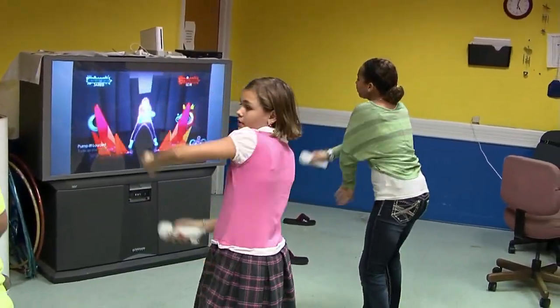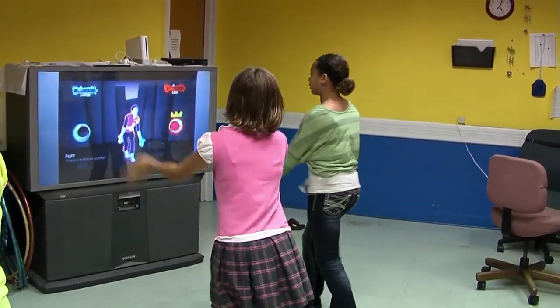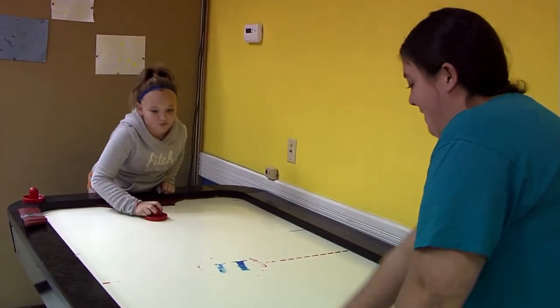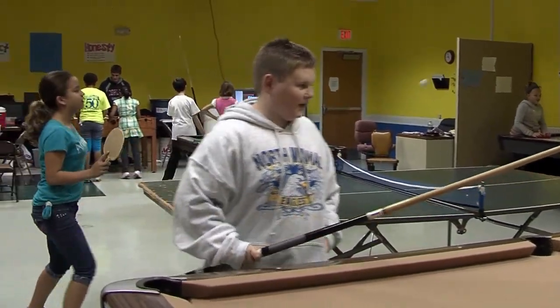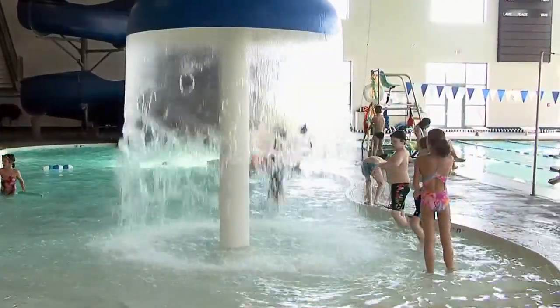Another community service provided by the Centralia Recreation Complex is the after school program, offered for 5th through 8th grade students. Students meet in the youth room, a space that offers a wide variety of activities plus structured homework time along with homework helpers. To assure they get good physical activity as well, students are scheduled weekly gym and pool time.